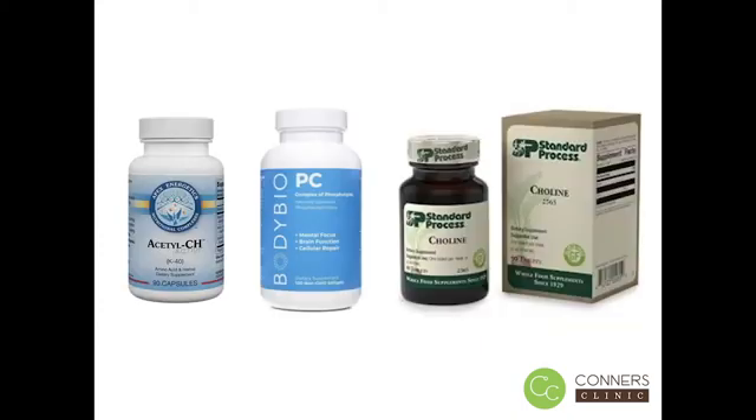These are some of the supplements we offer here at Connors Clinic that will support your production of choline and acetylcholine. If you'd like to learn more about these products or learn more about our genetic plan, you can schedule a complimentary 15-minute consultation with me — either by calling the clinic or through my online calendar.